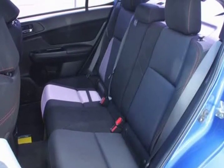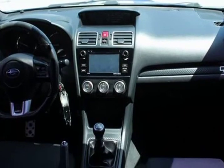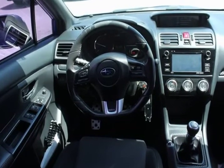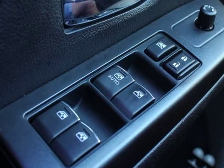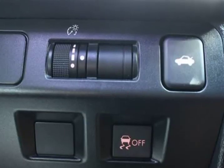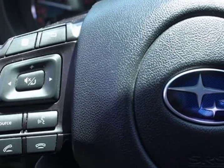Odometer is 5,688 miles below market average, price below KBB fair purchase price, recent arrival. 20/27 city/highway MPG, blue pearl, 2016 Subaru WRX Premium AWD, 6-speed manual, 2.0L DOHC intercooled turbocharged.